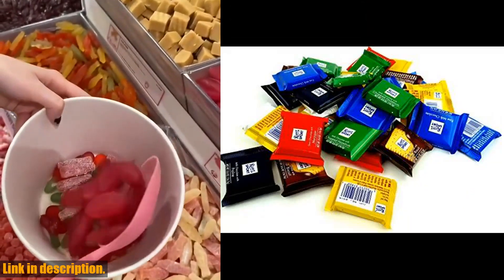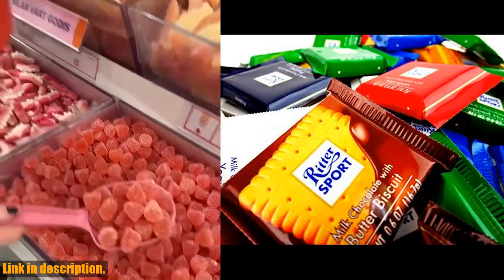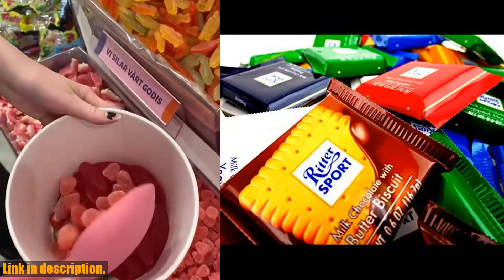These delightful chocolates come packaged in a sleek black tie box, making them the perfect gift for any occasion.